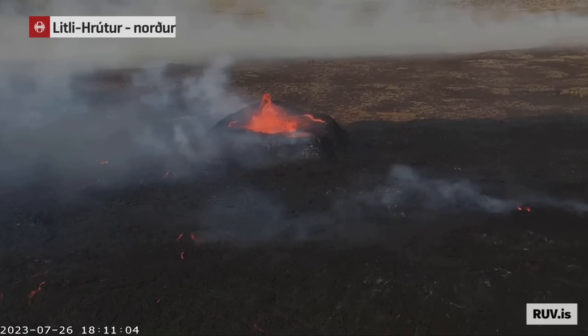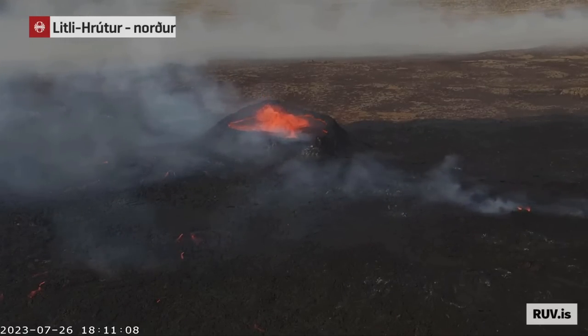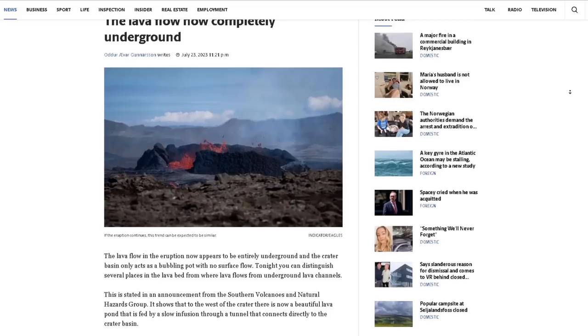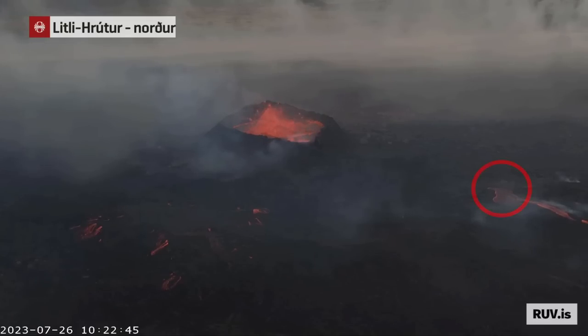If you tune into the live streams now, you might be wondering where all the lava flows are. Well, for the last couple of days, most of the lava flows have been covered by hardened lava and therefore flow underground, and in some areas you can see how the lava suddenly bursts through the field.